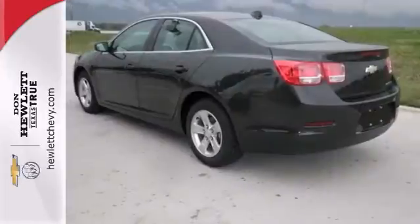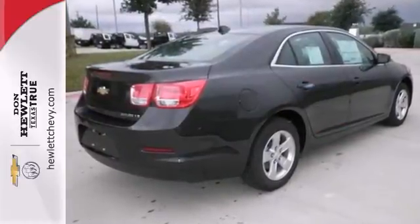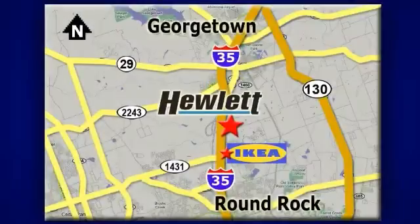You really need to see it in person, so stop in for a test drive today. At Don Hewlett Chevrolet Buick, we make it easy. We are conveniently located at 7601 South I-35 in Georgetown, Texas.